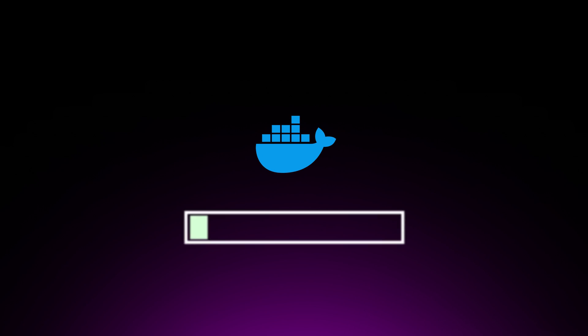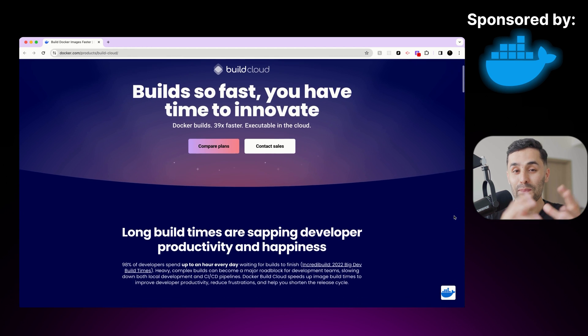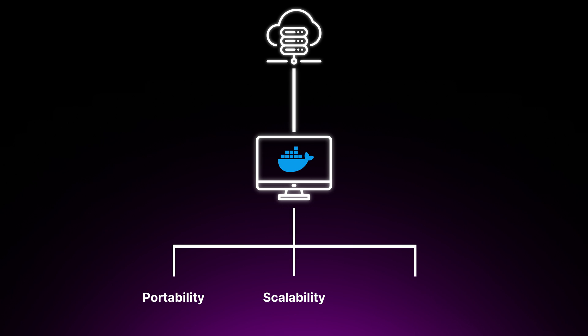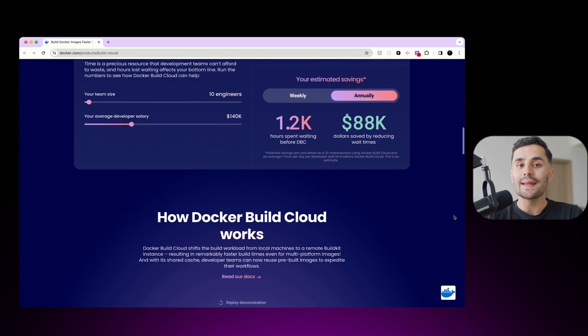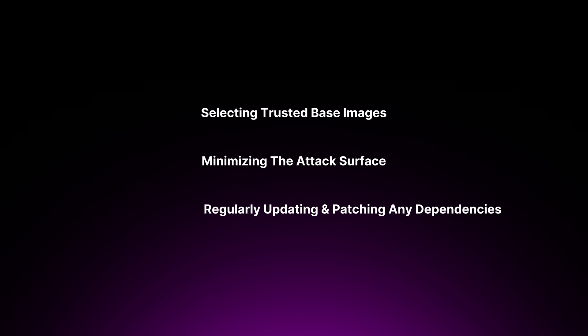I want to talk about a tool that not only speeds up container image builds but also plays a crucial role in the world of cloud security: Docker Build Cloud. As a cloud security engineer, you will work with containerized applications. Containers have become a fundamental building block for modern cloud-native architectures, thanks to their portability, scalability, and isolation properties. Ensuring the security of these containerized applications is a critical responsibility. One common pattern in container security is to build secure container images from the ground up — selecting trusted base images, minimizing the attack surface by including only the necessary components, and regularly updating and patching dependencies.